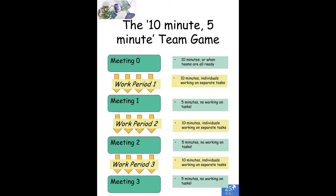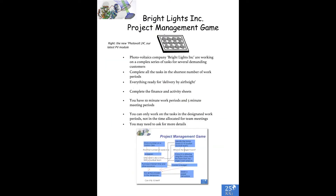So after 10 minutes there's another meeting of five minutes — no working on tasks — or another work period of 10 minutes with people working on separate tasks, then another meeting. Here's our basic game. It's very loosely structured around a putative photovoltaics company. The tasks are designed to be non-technical and non-scientific, partly because when you're trying to inculcate team behaviours and see people's natural tendencies, it's a good idea to take them away from a discipline that they're already trained in.